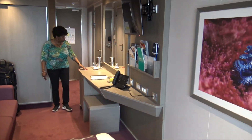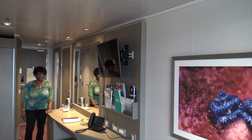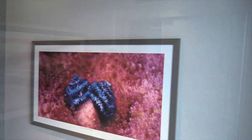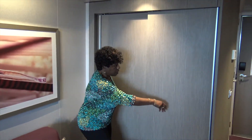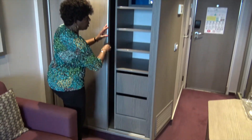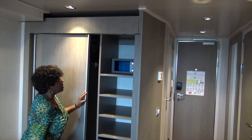The vanity area is really quite spacious. There's a flat-screen TV there. There's a good amount of closet space with hangers. On this side, there are drawers, shelves, and an in-room safe.